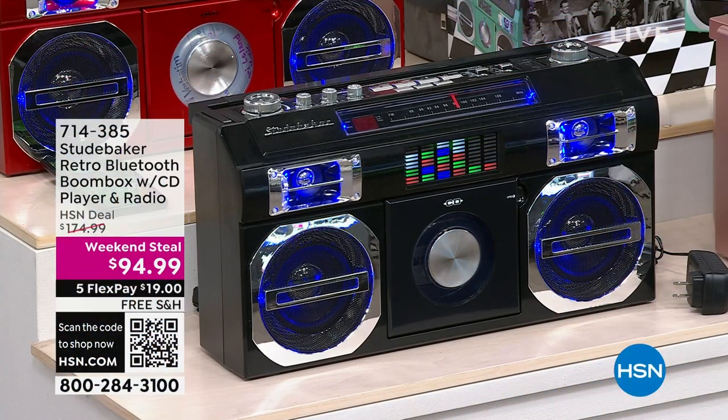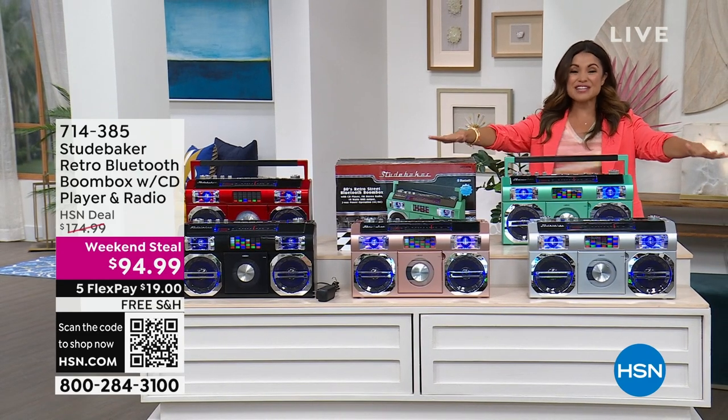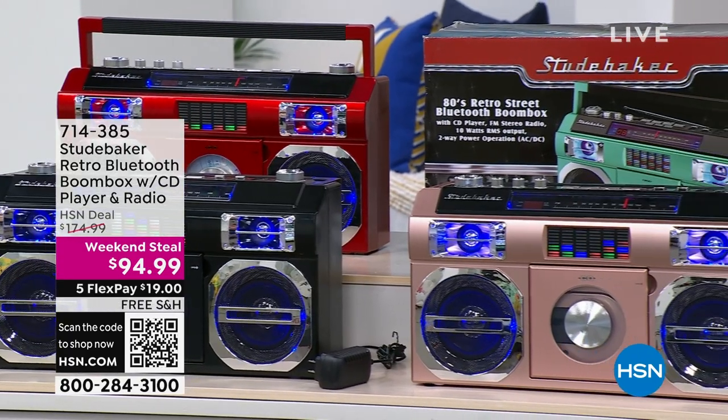It was a complete sellout, so that's coming up at midnight. But before we get to that, we want to have a little party to get our Friday night up and running. This is our weekend steal. For this weekend only, you are getting the most impressive retro-style boombox from Studebaker.